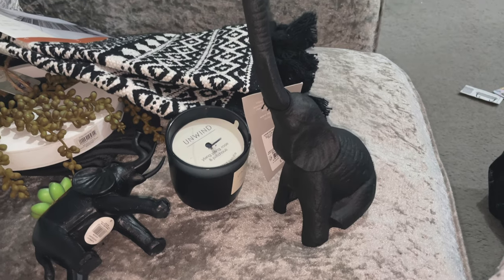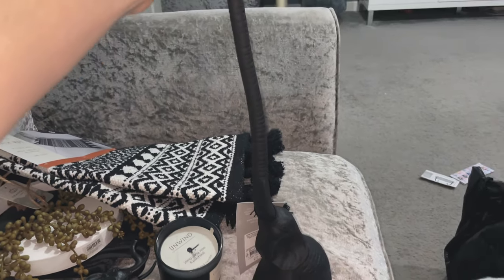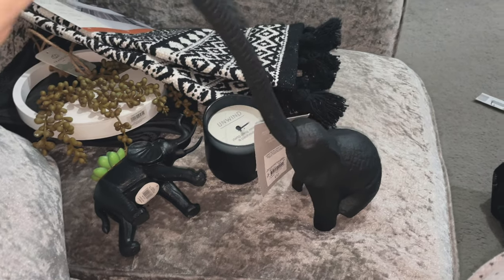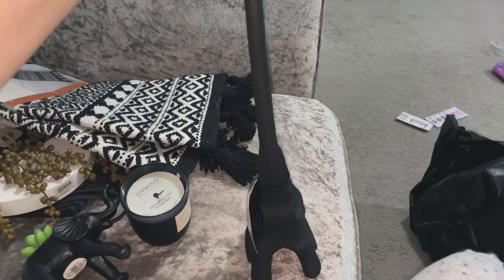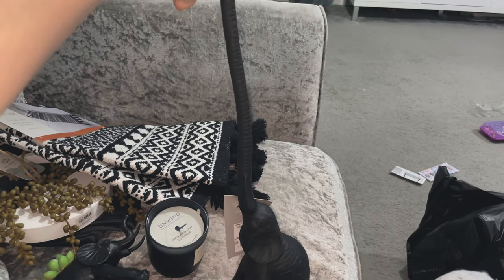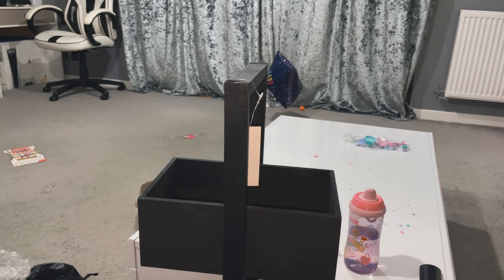I picked up this absolutely gorgeous elephant toilet roll holder — how lush is that? You can tell that we love elephants in this house, especially me and Roman. They also had a giraffe and a flamingo one, but the elephant one is just oh my god, it's just lush. Mind my front room in the background, guys — the kids have been playing, as you can see.